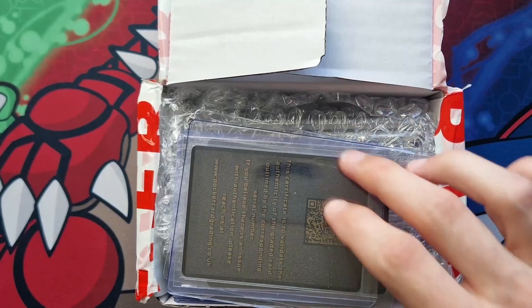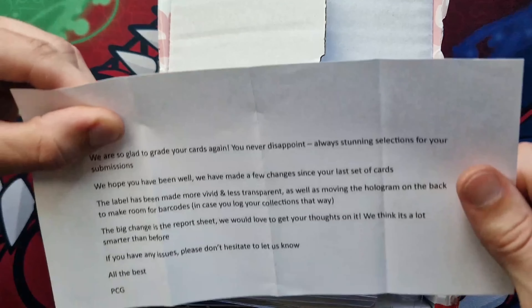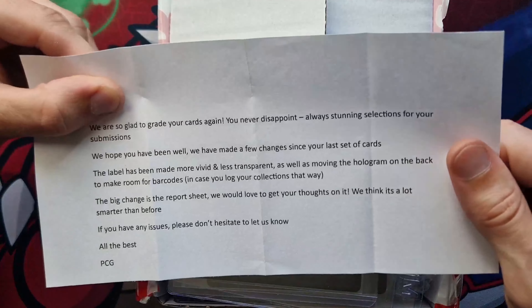I've just opened the box. Some of you might think it's a small box — there are 12 or 13 cards — but they package it very well. I don't care about a fancy black box; I'm going to throw it in the bin. But I like this little slip they include. They've put a nice note: 'We are so glad to grade your cards again — never disappoint, always stunning selections.' I feel bad because I'd been promising a submission for so long and then changed my mind on what it would be.